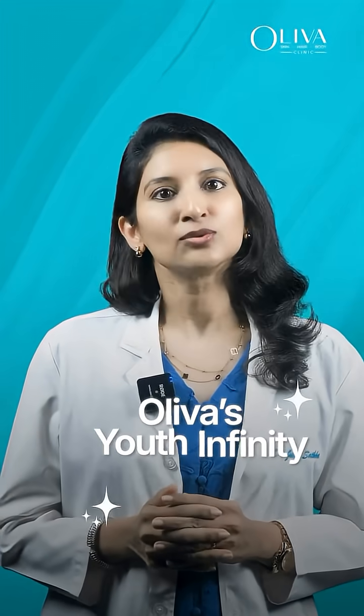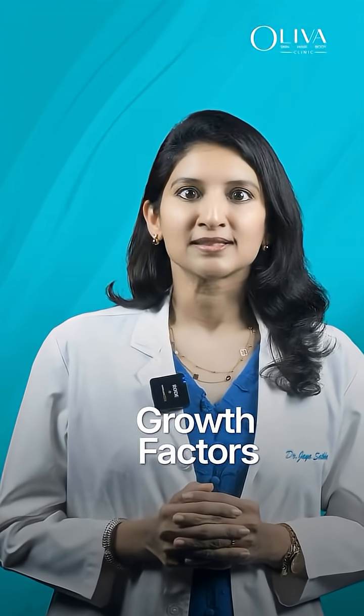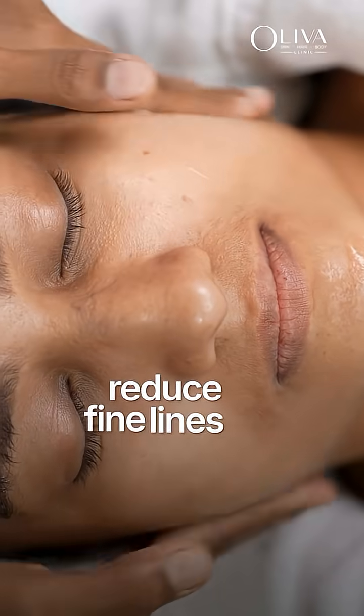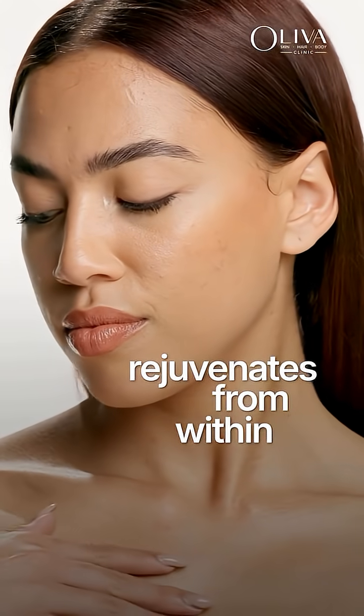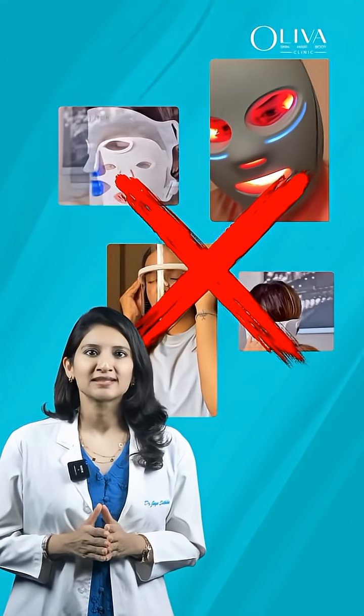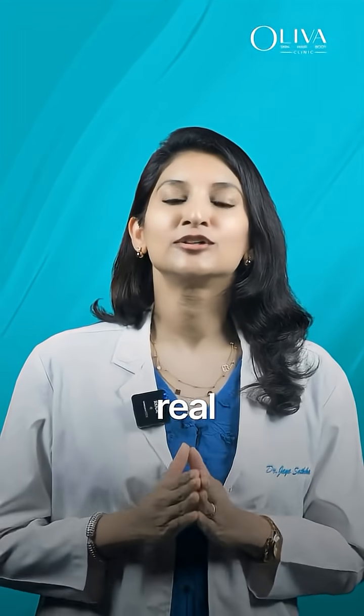That's where Oliva's Youth Infinity Treatment comes in. It's powered by growth factors that stimulate collagen, repair skin, and reduce lines and sagging. Over time, your skin doesn't just look refreshed — it actually rejuvenates from within. So why settle for masks that only play dress up when science can deliver real transformation?